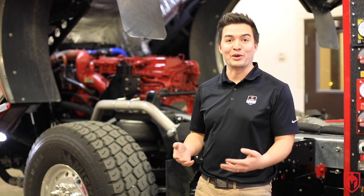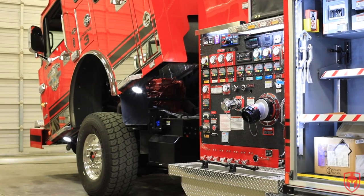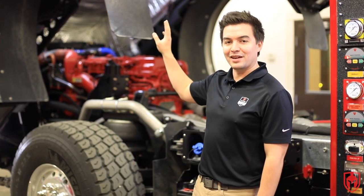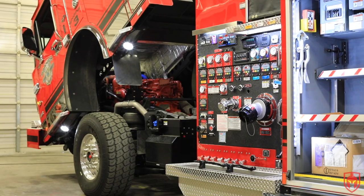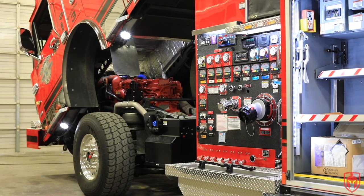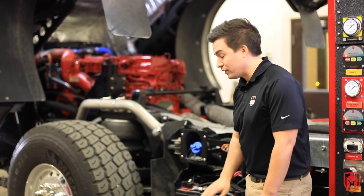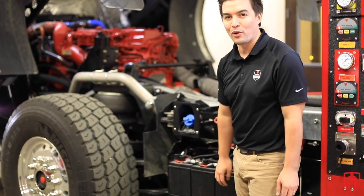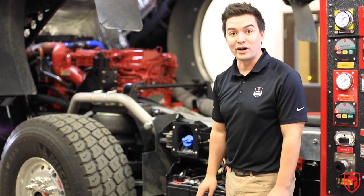It wouldn't be an unboxing without actually opening up the box, so to speak. This is the cab tilted — it's pretty impressive. The whole custom cab that we were just sitting in tilts up 45 degrees so you can access the engine, the transmission, and the radiator for maintenance — it's all right underneath here. Unlike your car which has one battery, these big trucks actually have six Group 31 batteries that power everything that goes on in this truck.